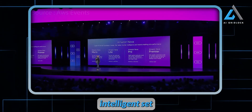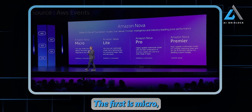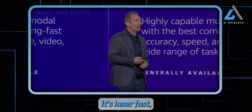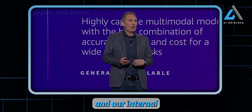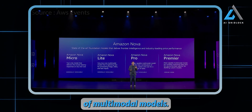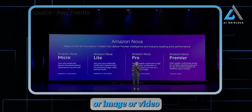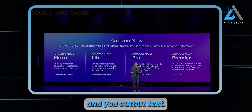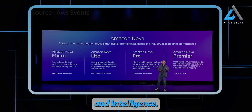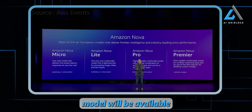In this intelligent set of models, there are four flavors. The first is Micro, which is a text-only model — you feed it text and it outputs text. It's laser-fast and very cost-effective. Then we have three flavors of multimodal models, where you can input text, image, or video, and output text. Each of these are in ascending order of size and intelligence. The Micro, Light, and Pro models are generally available today, and the Premier model will be available in the Q1 timeframe.